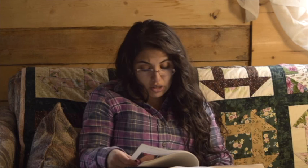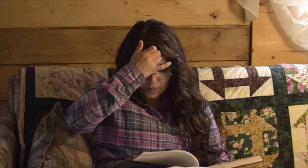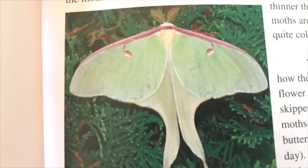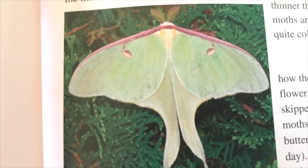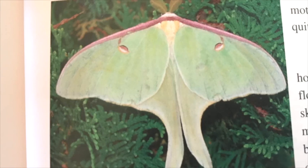It's important to understand that while these general rules are helpful in determining whether a lep is a moth, butterfly, or skipper, they are not foolproof — there are exceptions to nearly every one of these rules. Consider the luna moth: it is a moth, but it's not drab at all — it's quite beautiful. It does have the feathery antennae of a moth, however it does not hold its wings flat while at rest.